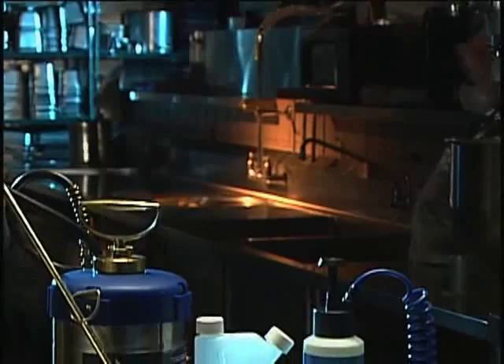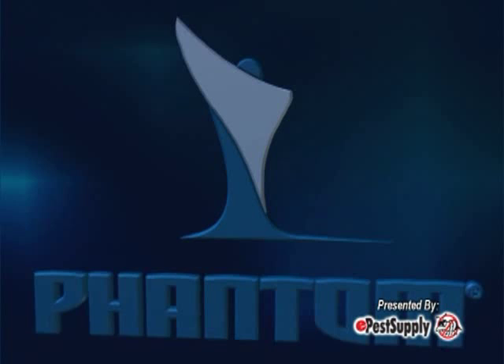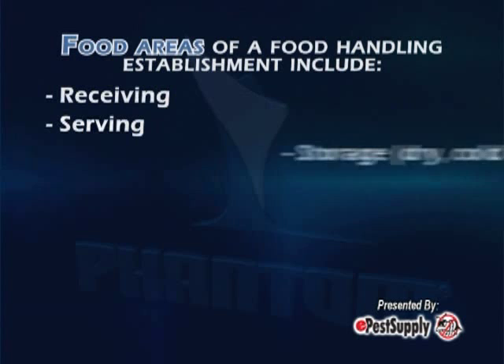It also works extremely well in conjunction with other pest control tools and methods as part of an integrated pest management program. When correctly applied, Phantom can prevent pest problems in a wide range of food handling establishments. These include restaurants, cafeterias, supermarkets, bakeries, dairies, processing plants, warehouses, etc. Today we will focus on how to properly apply Phantom in a food handling establishment. These establishments have both food handling and non-food handling areas.